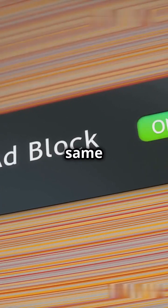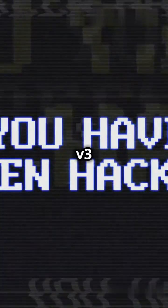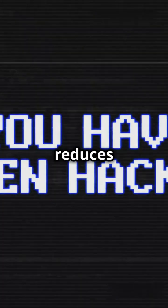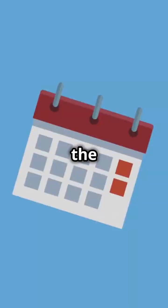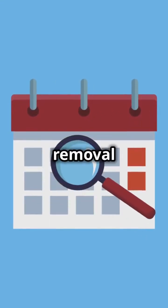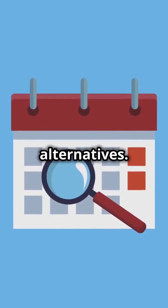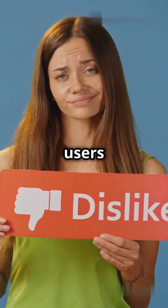It doesn't offer the same level of ad blocking power. Google claims that Manifest V3 enhances security and privacy, but for content blockers like uBlock Origin, it significantly reduces functionality. With the exact date for Manifest V2's removal still up in the air, millions of users are left scrambling for alternatives. It's a big shakeup, and users are not happy.